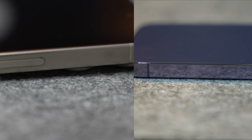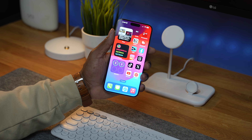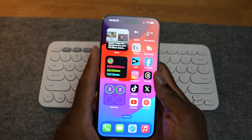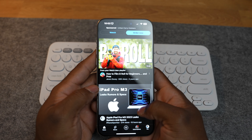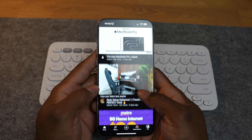First, Apple has used titanium instead of stainless steel for the frame, making the phone lighter and easier to handle. They have also rounded out the corners, which Apple believes will make a noticeable difference in how the phone feels in your hands. Additionally, the bezels on the new 15 Pro models have been made smaller, which Apple says allows them to reduce the dimensions of the phone without affecting the display size.